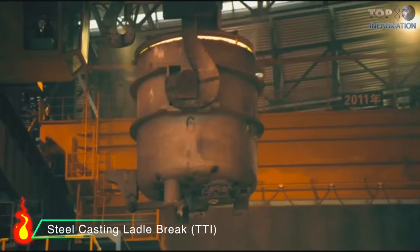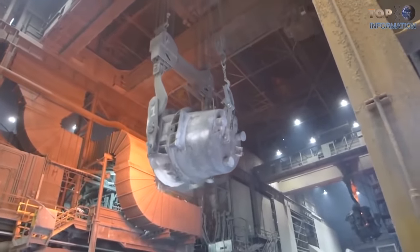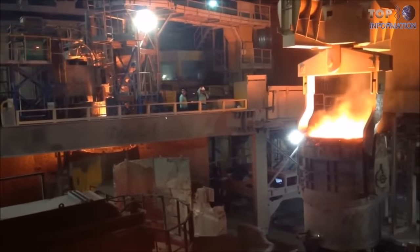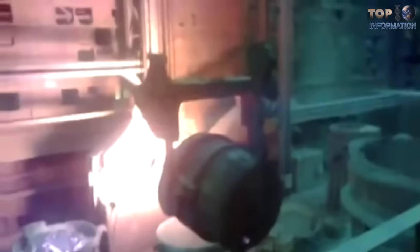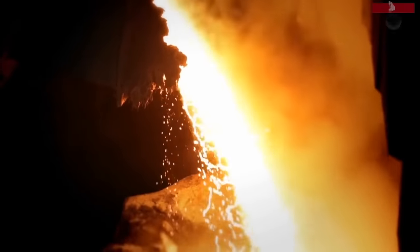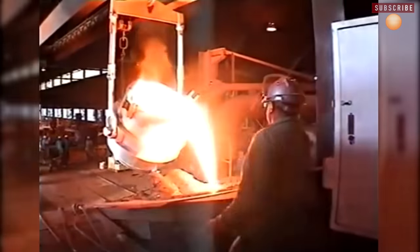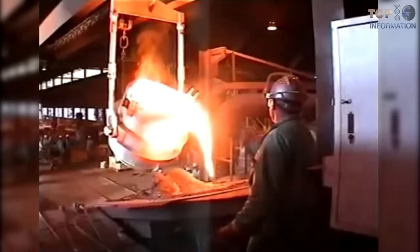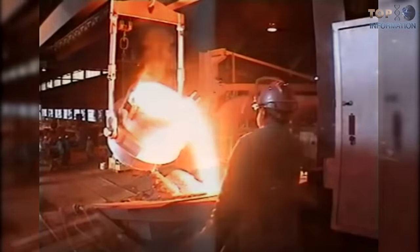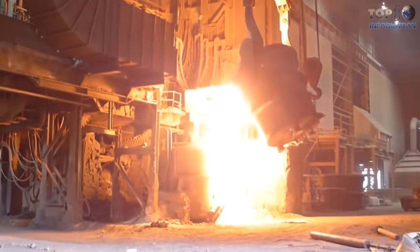Number 4: Steel Casting Ladle Break. Broadly speaking, the steel casting ladle is a tool used in metal refining and casting. It is used to transport and pour red-hot metal. They are made of steel and have a refractory lining to withstand high temperatures. Lately, it has become a metallurgic reactor, which has expanded not only their capacity but also increased the possibility for accidents to occur. As you see in this video, the workers driving the crane made a mistake that fortunately did not cause damage. Moreover, when pouring the metal cast, the ladle adjustment may fail and accidents may occur.